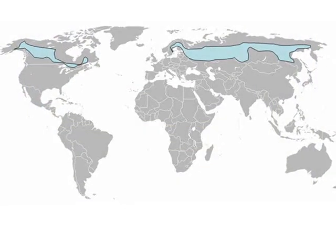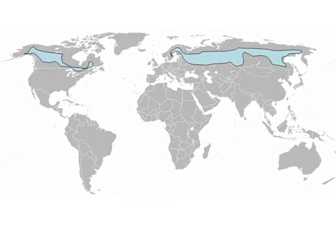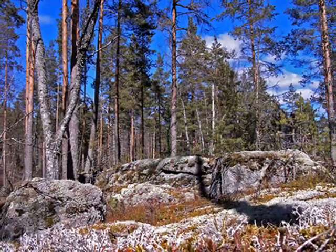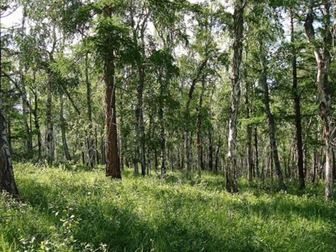Taiga is located over the top of Eurasia and North America, just below the tundra biome near the top of the world. The Taiga biome, as you have learned, is very interesting with many interesting plants and animals. Hopefully you have learned about all the plants, animals, and the Taiga biome overall. Thank you for listening.